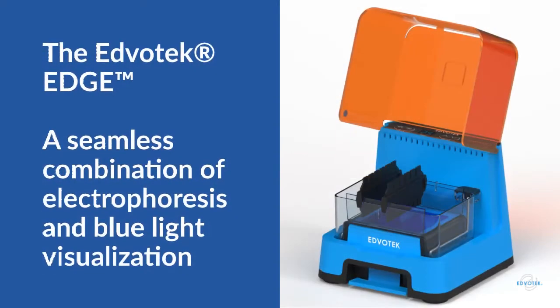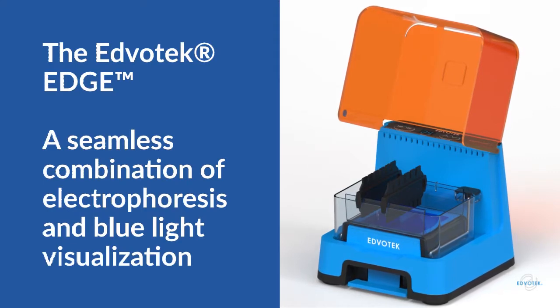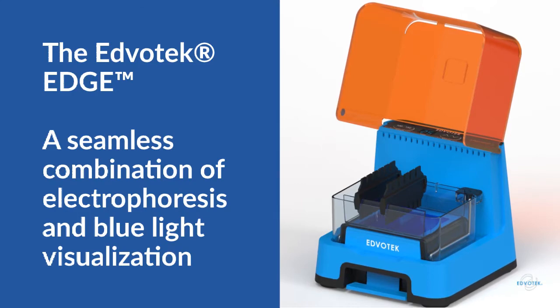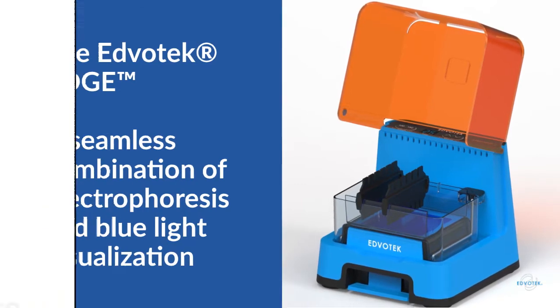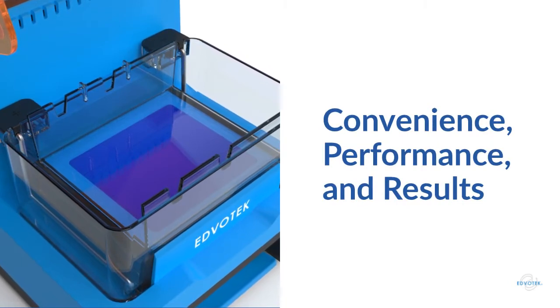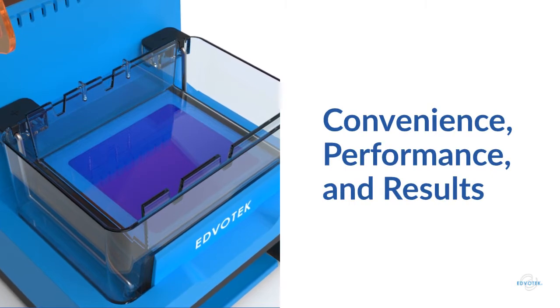The EDGE integrated electrophoresis system, catalog number 500, seamlessly combines an electrophoresis chamber, power supply, and blue light into a single easy-to-use unit. The EDGE safely runs a full-size gel in less than 10 minutes with crisp band resolution while being viewed in real time. It's designed to run all Edvotech electrophoresis experiments and is compatible with any other experiments you may perform. Bring the EDGE into your laboratory for the ultimate in convenience, performance, and results.